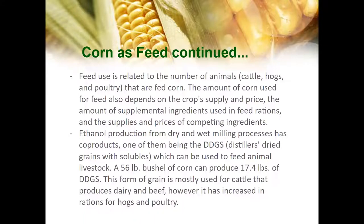Feed use is related to the number of animals fed corn. The amount of corn used for feed also depends on the crop supply and price, the amount of supplemental ingredients used in feed rations, and the supplies and prices of competing ingredients. Many parts of the corn plant are used in industry, and corn grain is processed by wet milling and dry milling — these are how you find byproducts such as dried distiller grains. A 56-pound bushel of corn can produce 17.4 pounds of dried distiller grains. This form of grain is mostly used for dairy and beef cattle, but has increased in rations for hogs and poultry.